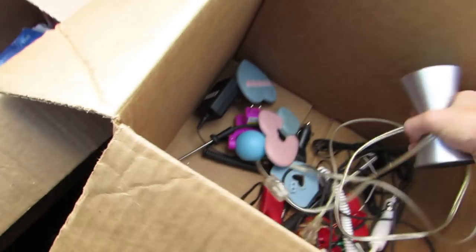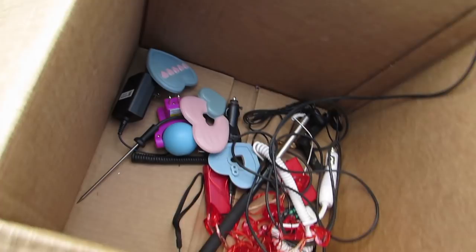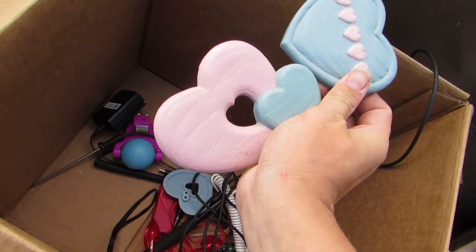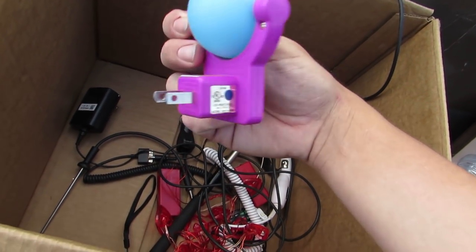And we got a lava lamp base. I guess you can use it as a nightlight or something. Doesn't look like the lava lamp's in here. Some hearts. Whoa, what is this? We got a nightlight — look at that, isn't that cool?